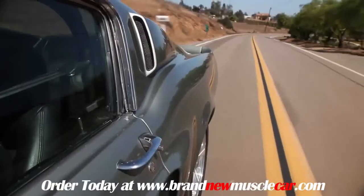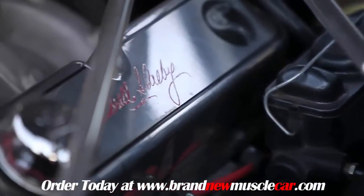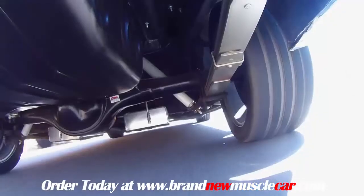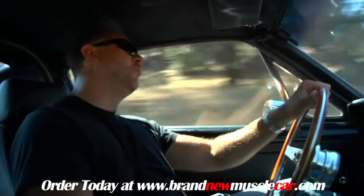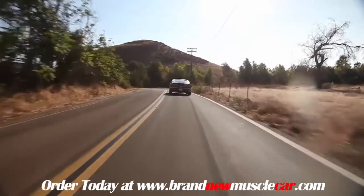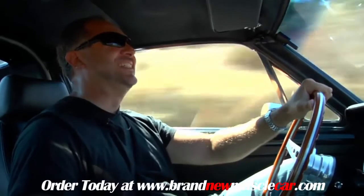It also has power disc brakes and a 392 cubic inch Ford small block from Ford Racing making approximately 475 horsepower. Up front there's coilover suspension, and out back a Ford 9-inch with specially designed leaf springs and Bilstein shocks. And when you decide to jump on it, it goes like stink.